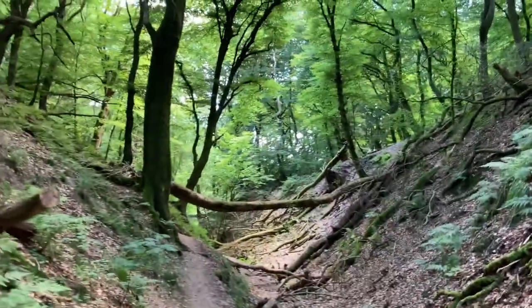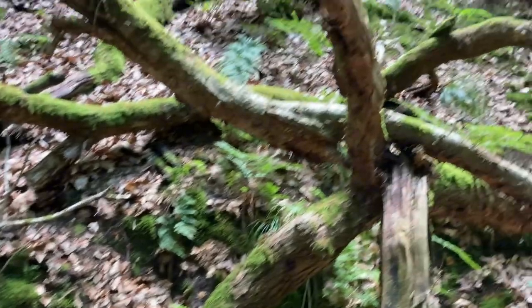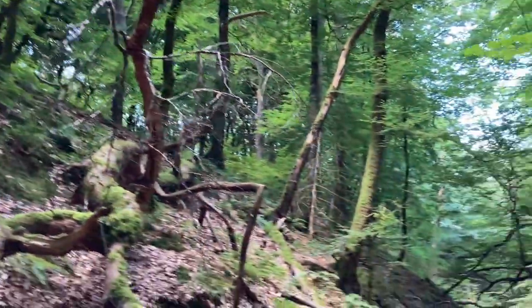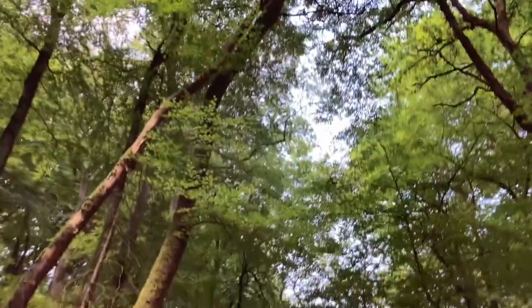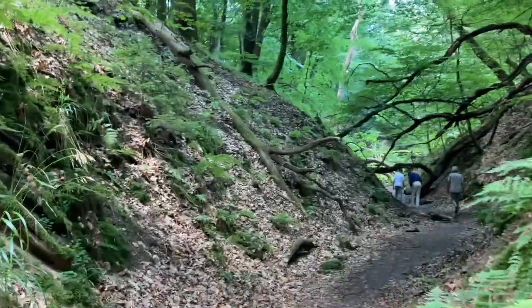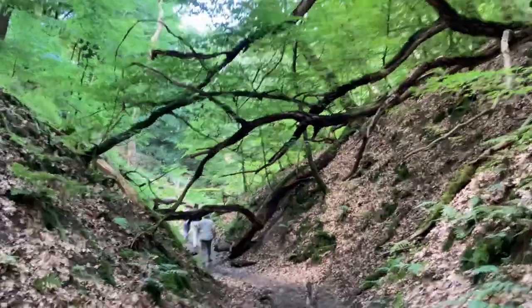It's a natural forest, which means nothing is done to it apart from ensuring its preservation. When branches fall off or a tree dies, they are left in place and not removed. This ensures not only that natural fairytale look but also makes room for insects that breed in dead trees or enables smaller animals to create dens. It also meant we had to climb over and under a number of trees in order to follow the path — I love that.